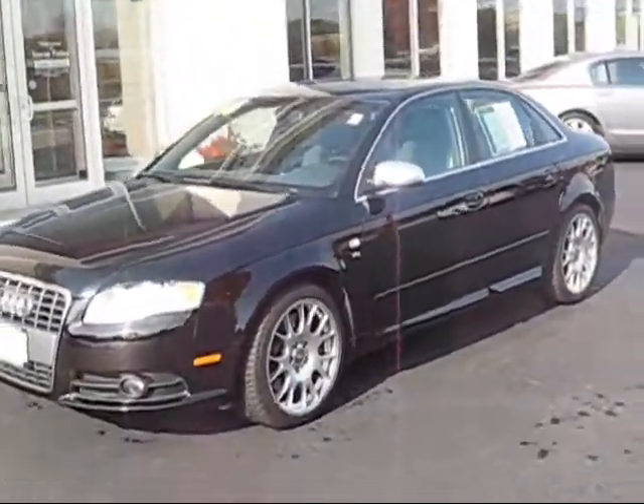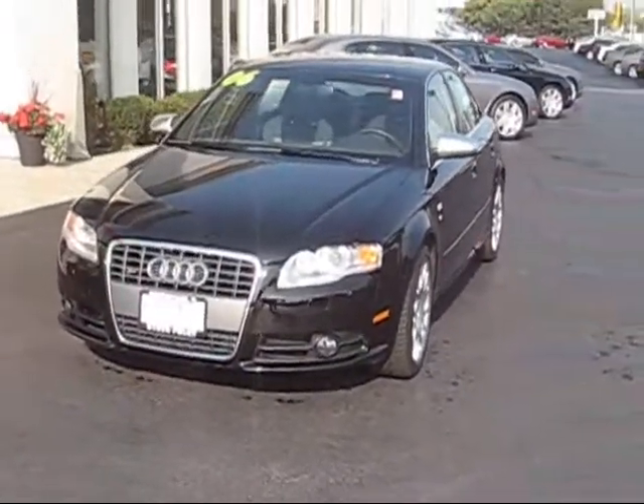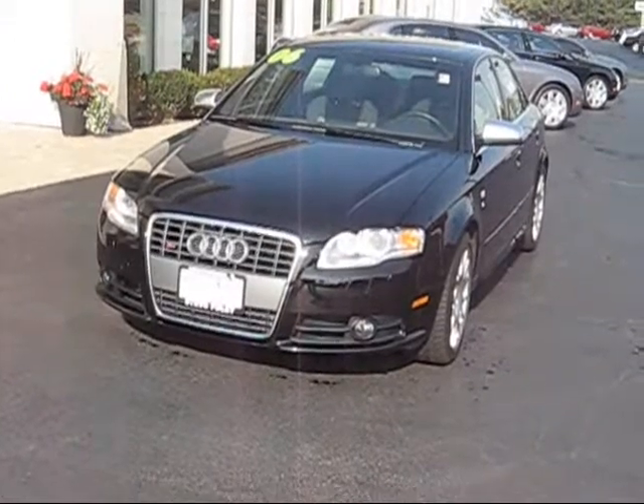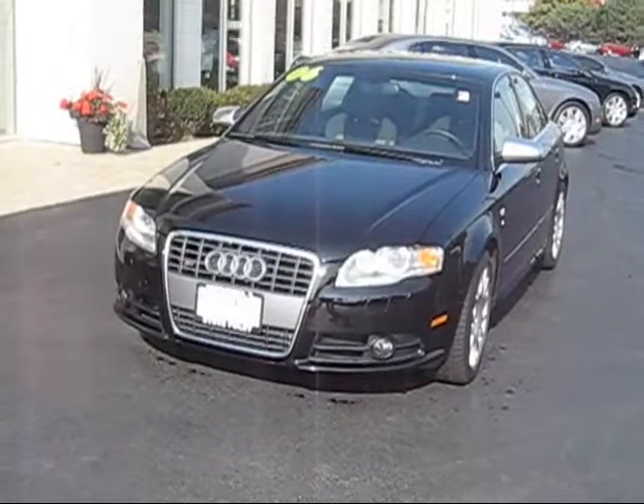My phone is 847-609-1114. Steve Foley Cadillac, Northbrook, is my dealership. I'm Frank. Give me a call, let's see if we can make a deal. 847-609-1114. Frank. Thank you.